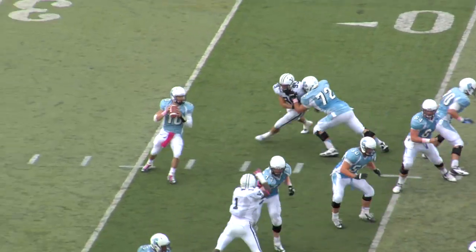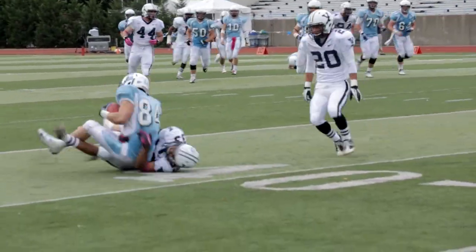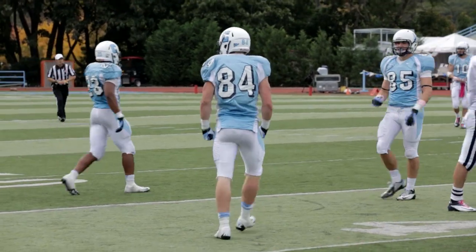Bracket to throw. Pressure, unloads it, the ball caught for a first down and more. Nelligan across the 45, first and ten Lions.